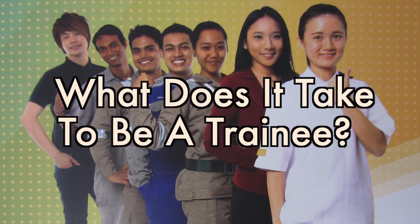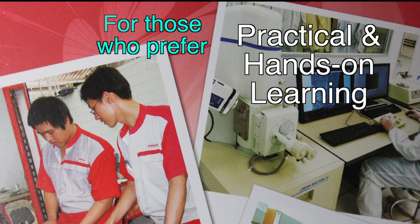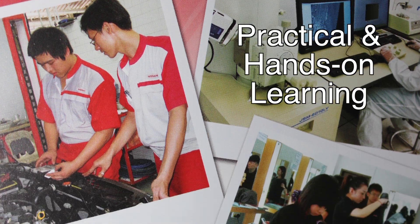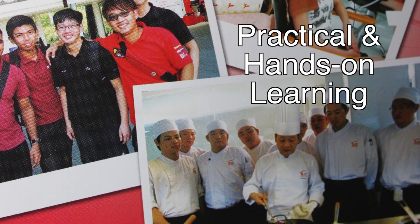What does it take to be a trainee? The IT traineeship programme is designed for young people who are keen to join the workforce as a skilled professional and for those who prefer practical and hands-on learning.